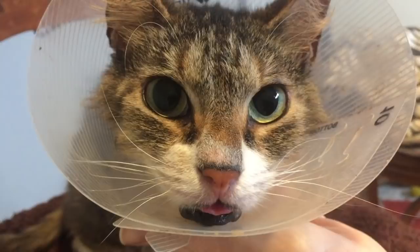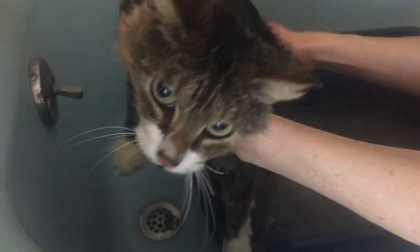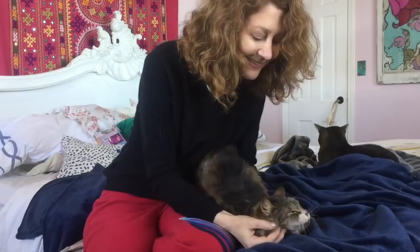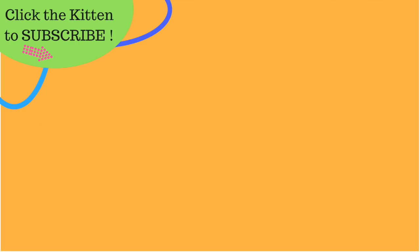For me, it's an honor to help such a deserving kitty. Abby is only part of the way to full recovery, so be sure to check out part two to see more skin allergy remedies and Abby's amazing transformation. If you like this video, please hit that subscribe button now and join the Kitten School family!